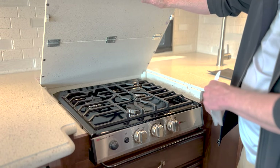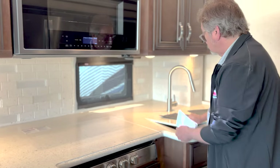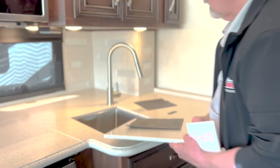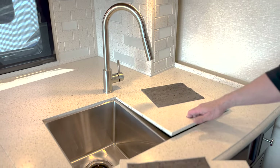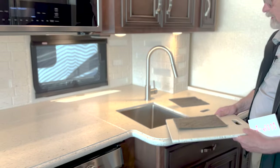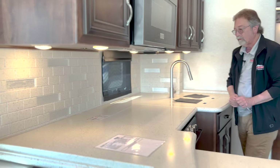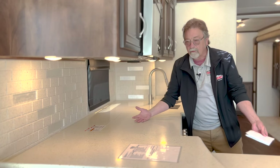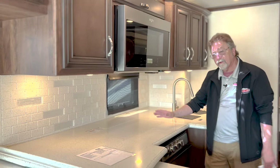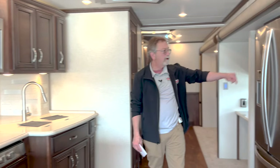This is a gas stove, so you do have LP in this coach. You've also got two stainless steel undermount sinks and beautiful, deep cabinetry. So you've got extra space to put your lasagna back here while you're cooking something else — you can put it back there, get it out of the way, and have more counter space.